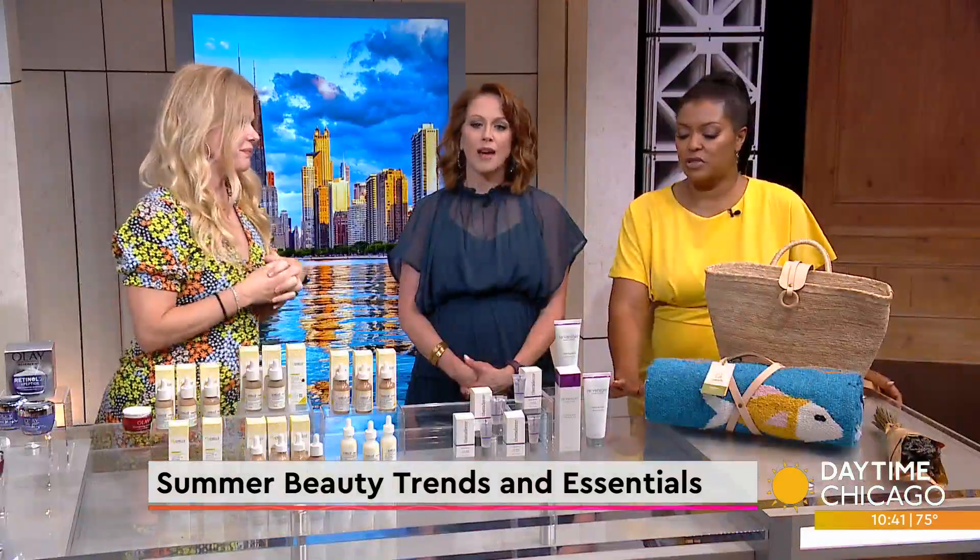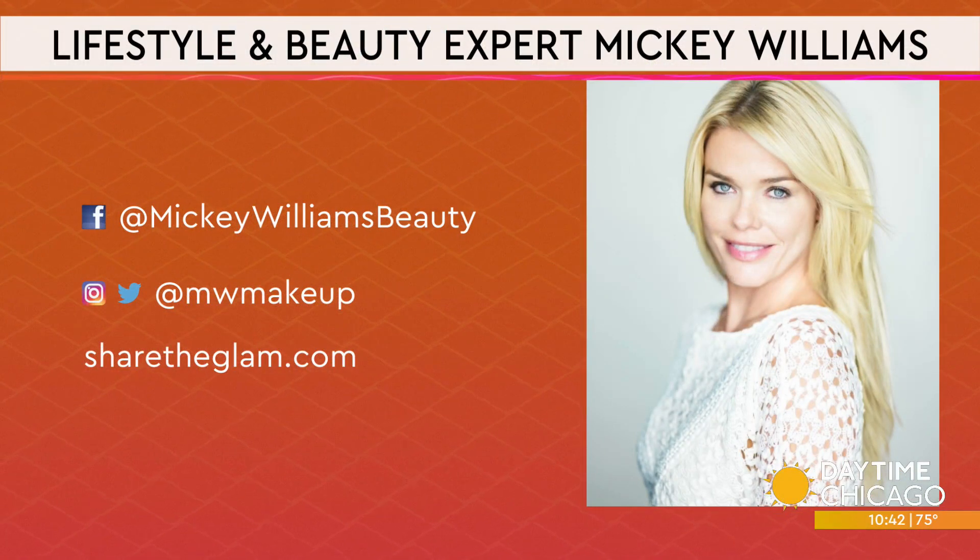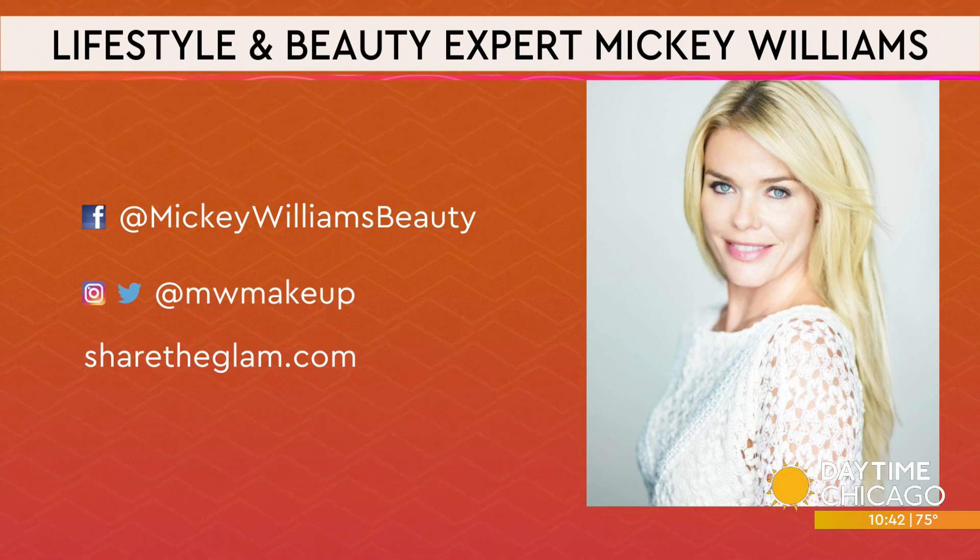Mickey always has the good stuff. Here are her social media handles as well as her website, sharetheglam.com.